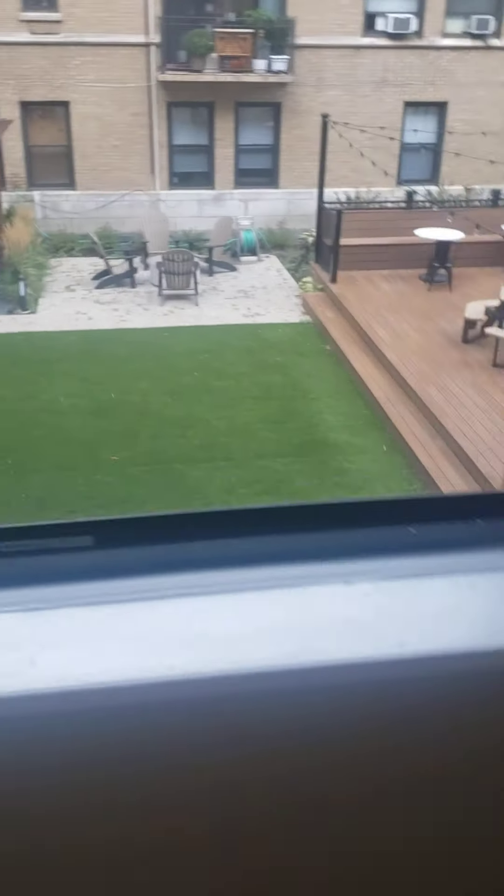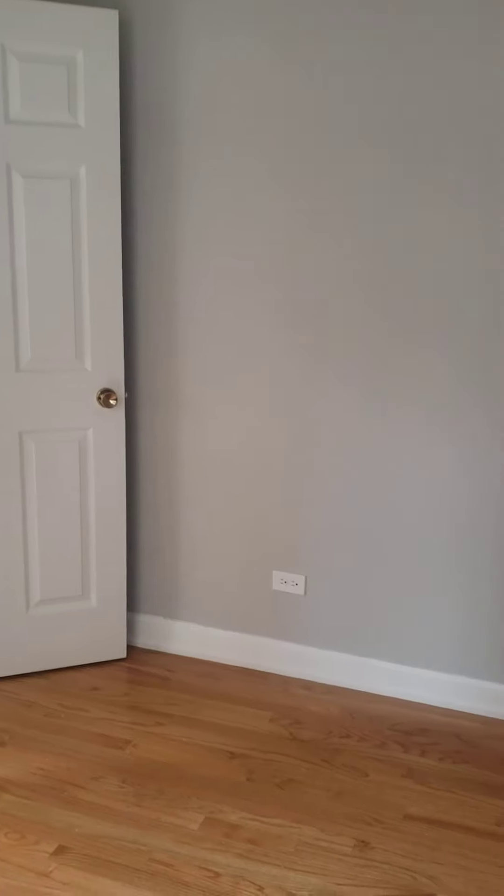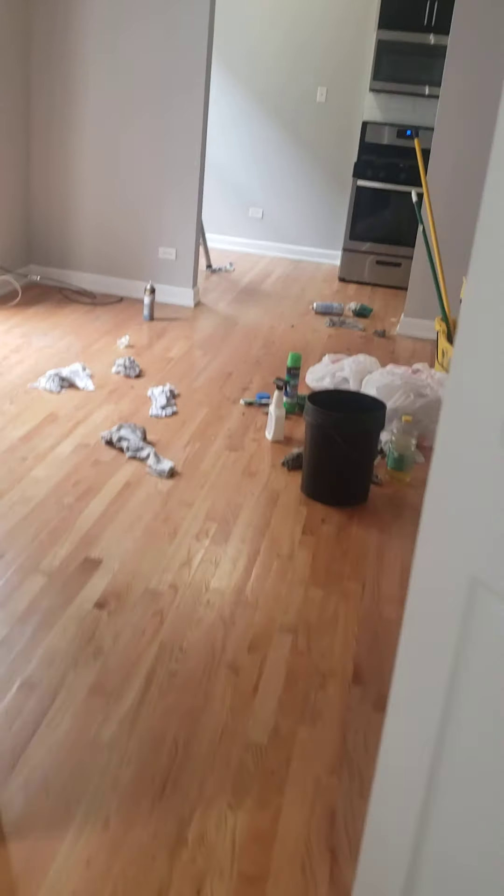Your bedroom is back here. The bedroom is a little small — I can get the measurements for you. It should hold a queen bed, probably not a king though. You should be able to get a queen bed and a nightstand in here. There's no closet in the bedroom, but there is that big closet in the living room that we just saw.